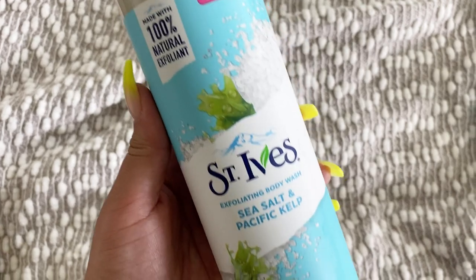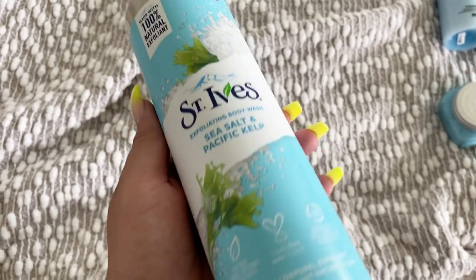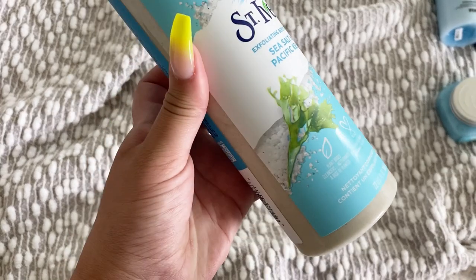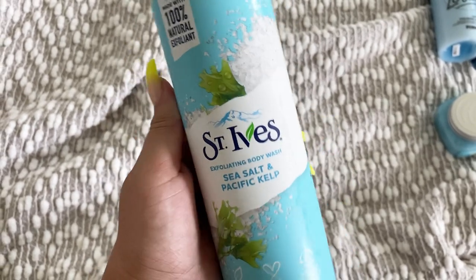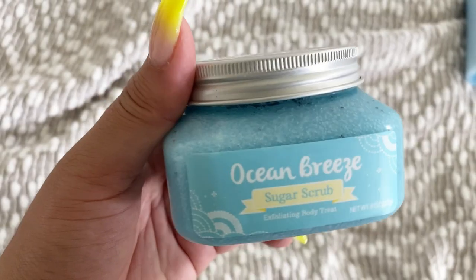Okay, so first off I have the St. Ives exfoliating body wash in sea salt and Pacific kelp. I haven't used this bottle yet, but I have used this body wash before and I actually really really like it. It's one that I recommend as far as St. Ives body washes go — I just really like the smell of it and I think it's perfect for summertime.